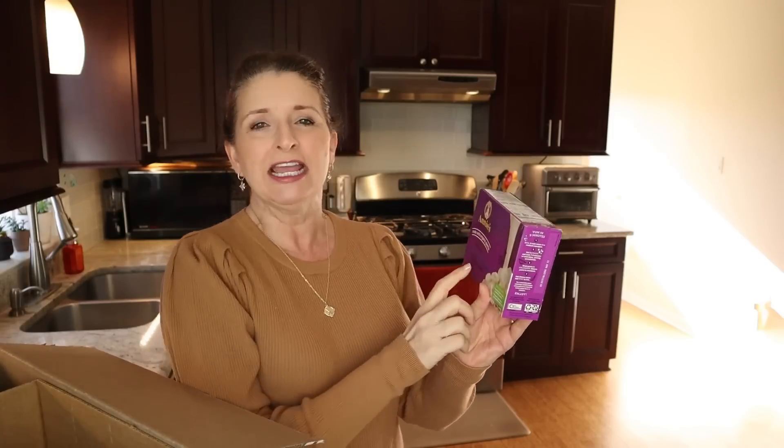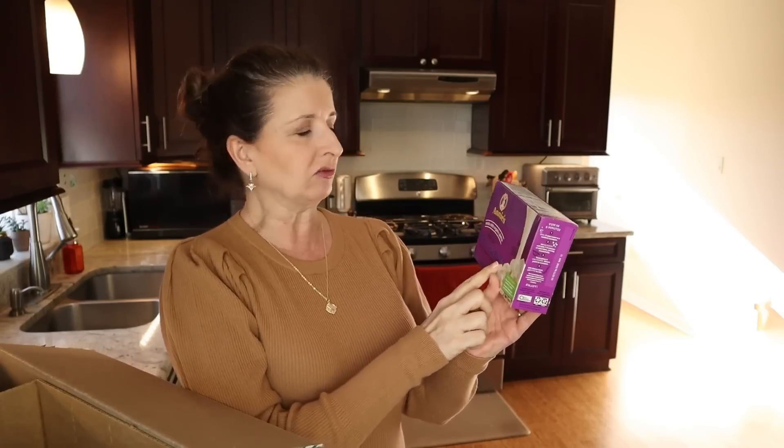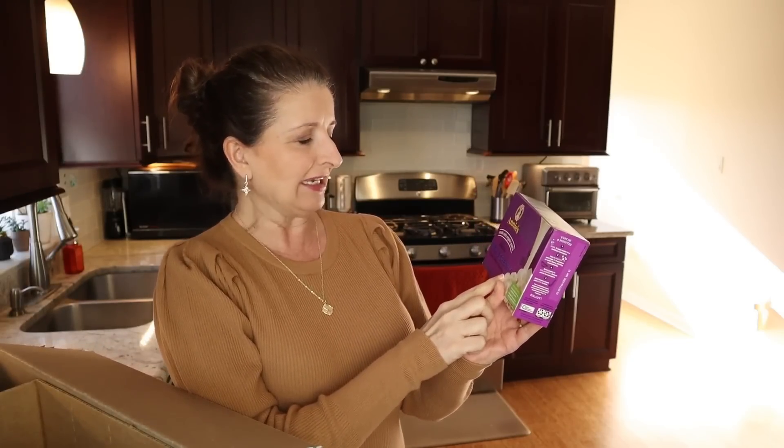I typically follow a low-carb diet, but every once in a while, a girl needs some macaroni and cheese. That is my weakness, so I have it as a rare treat, and whenever I have it, I like this one in particular. This is the Annie's rich and creamy shells and white cheddar.